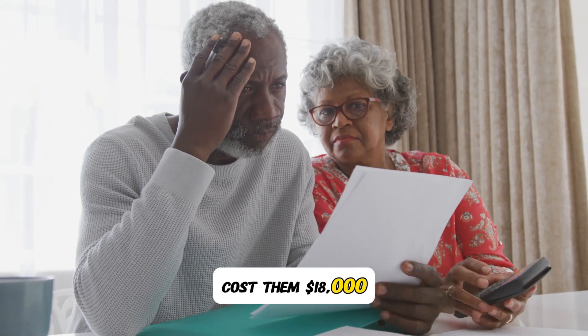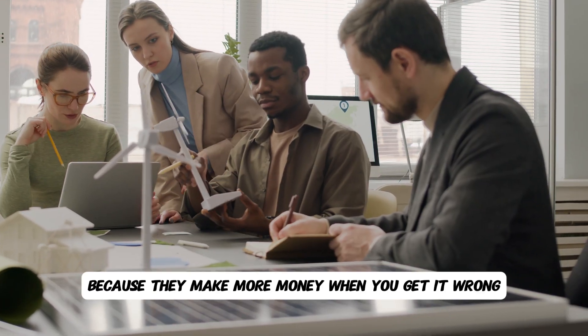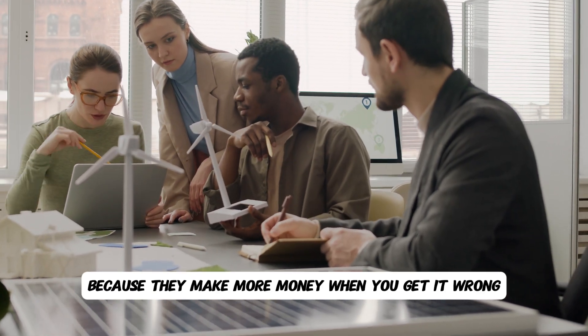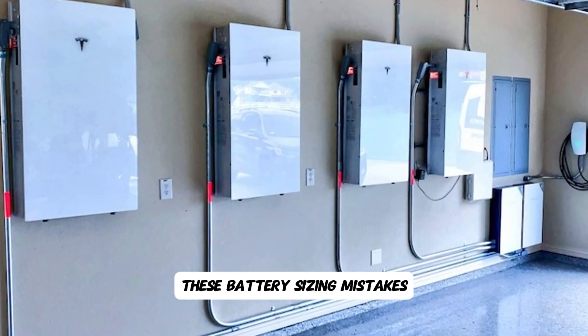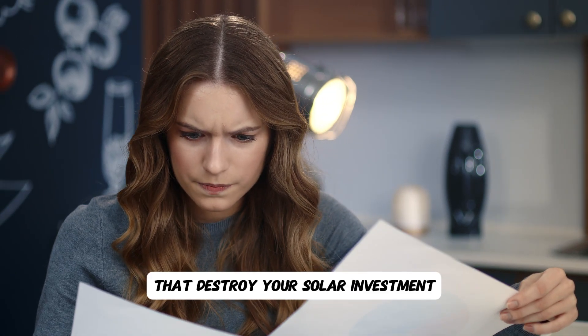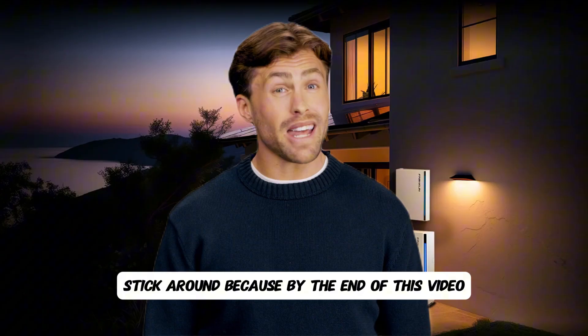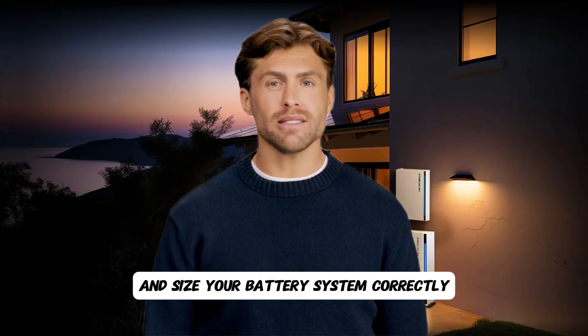This one number in their battery quote cost them eighteen thousand dollars. Most solar companies won't tell you about this because they make more money when you get it wrong. With net metering ending in most states, these battery sizing mistakes are becoming even more expensive — we're talking five thousand to thirty thousand dollar losses that destroy your solar investment. Stick around because by the end of this video you'll know exactly how to avoid these expensive traps and size your battery system correctly.